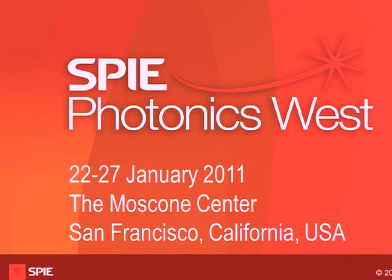The speaker is David Huang, who is the Wix Professor of Ophthalmic Research at KCI Institute, Oregon Health and Science University, and he will be talking about new developments in optical coherence tomography for ophthalmology.